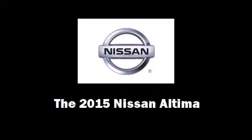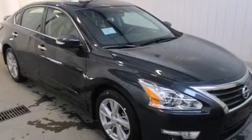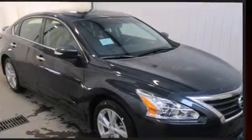Climb inside the 2015 Nissan Altima. This four-door, five-passenger sedan is waiting for you to take home.